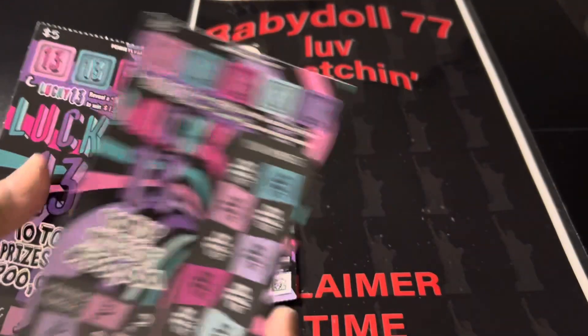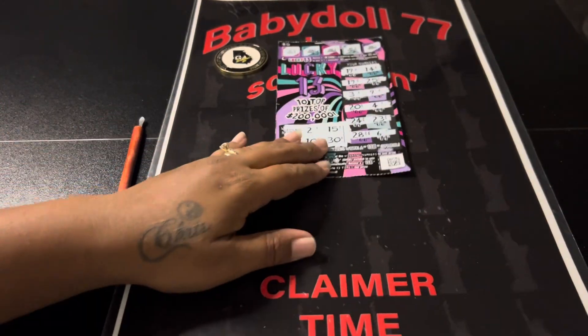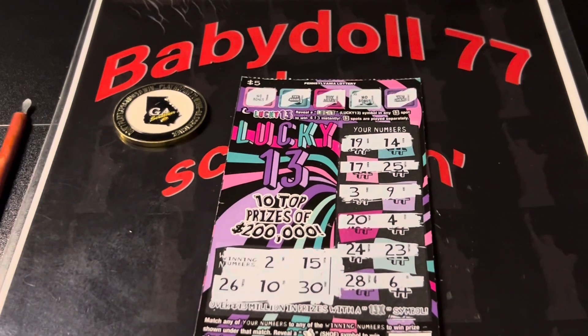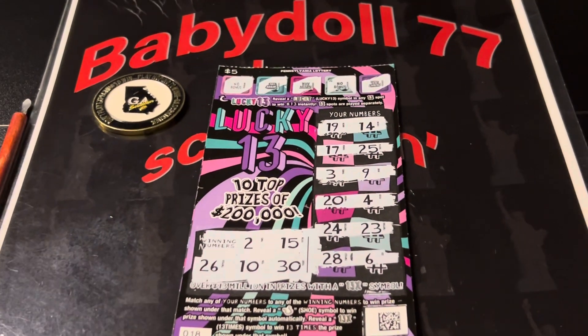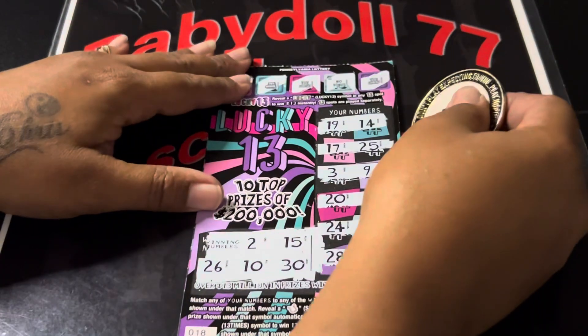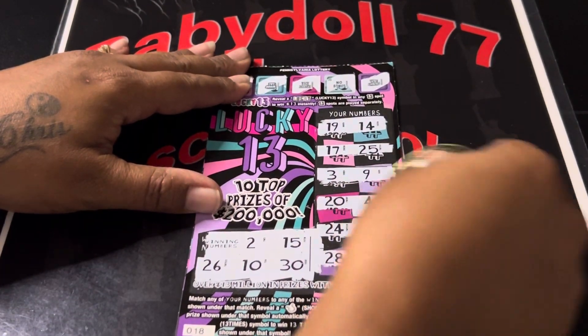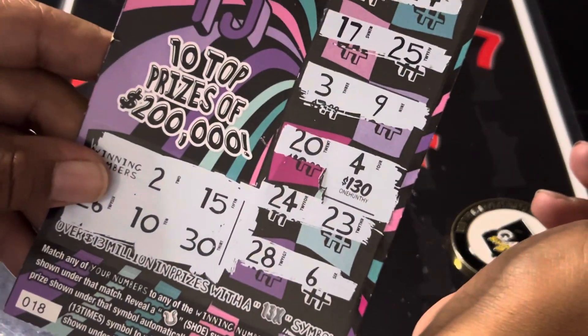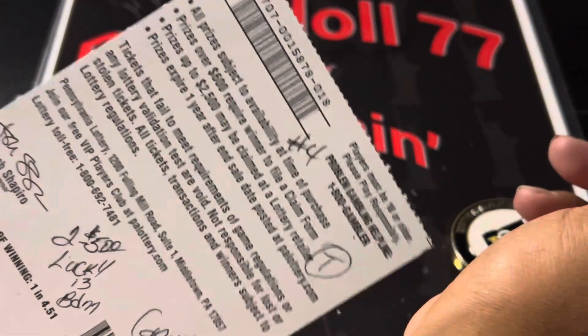It did not come from the same row. So let's see what was on the Baby Dolls 4. Good luck to everybody. What is on the Baby Dolls 4? $130! I've never seen a prize like that, but $130 guys on the Baby Dolls 4.